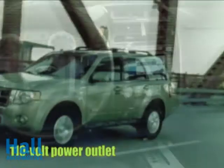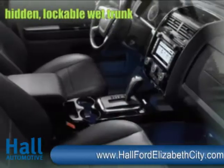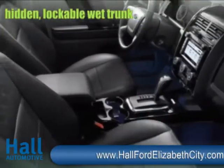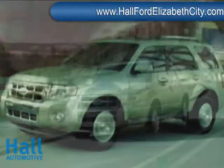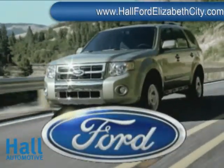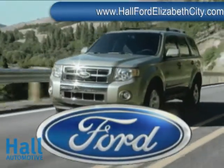The use of environmentally friendly soy-based foam and seat cushions helps conserve limited resources and reduce CO2 emissions. The optional intelligent four-wheel drive system, always on and always working. The 2010 Escape Hybrid: SUV capability, hybrid economy.